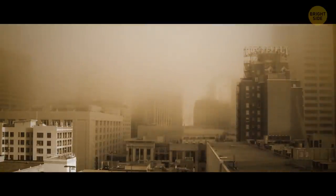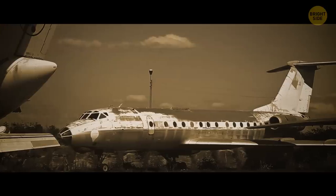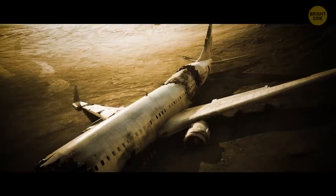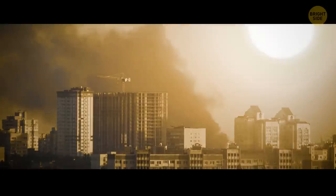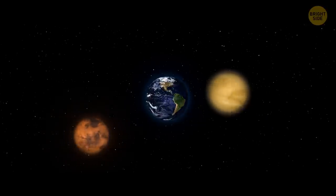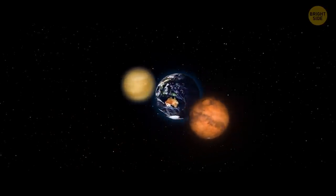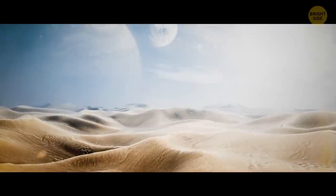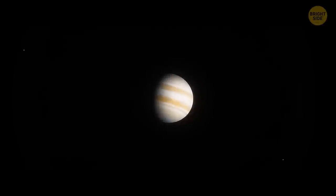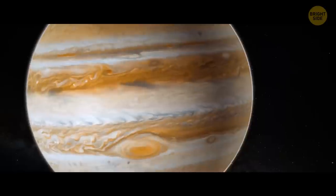Skies covered in ash will make flights impossible, and no one can travel by sea or air. Importing and exporting will become history. The overall climate will heat up just like Venus. The enormous gravitational pull of the three planets may even unintentionally attract other planets and celestial bodies to join the party.